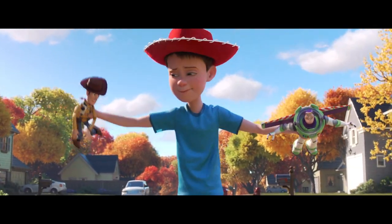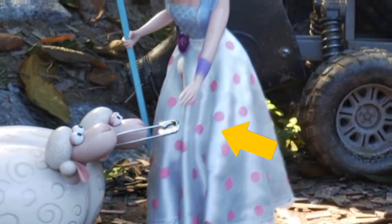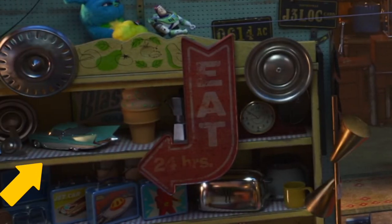Toy Story 4 takes Andy's — I mean Bonnie's — toys on one last adventure, and it's chock full of secrets and easter eggs. Let's take a look around and see what we can find.